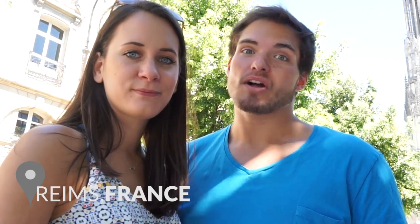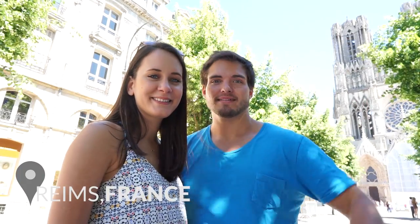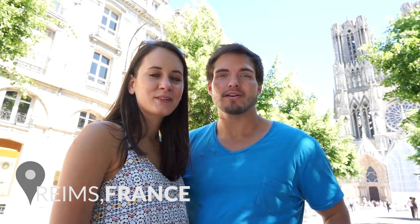Hi and welcome back to this channel! Today, Sébastien and I are in Reims, which is a small French town about 45 minutes away from Paris if you take the fast TGV train. This is also the capital of the Champagne region, where the real Champagne gets produced, and home to this big cathedral right behind us, where the French kings got coronated.